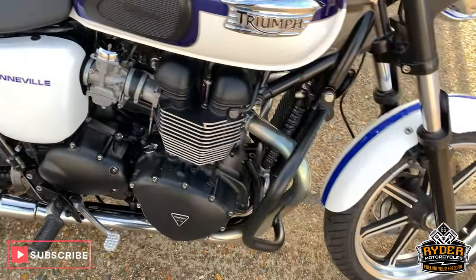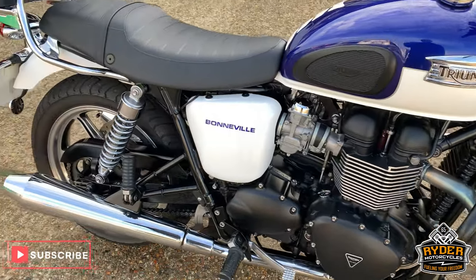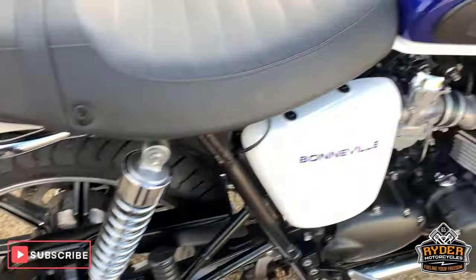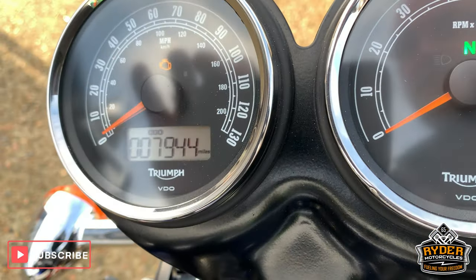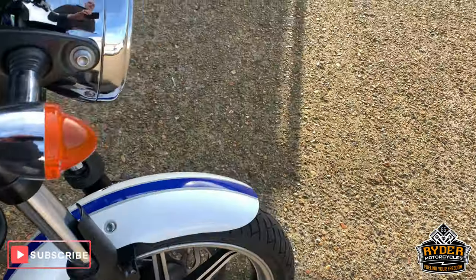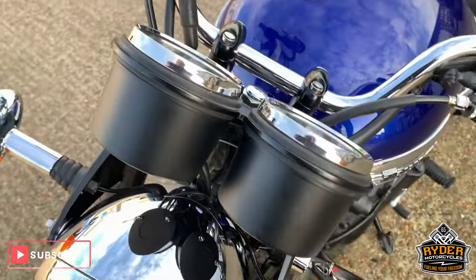Right, today, just literally come in is this rather nice Triumph Bonneville 865. This is a 15 plate, with — I'll just lean over and turn it on again — so 7,944 miles. So this said, nothing done whatsoever, literally just come out the back of the van.